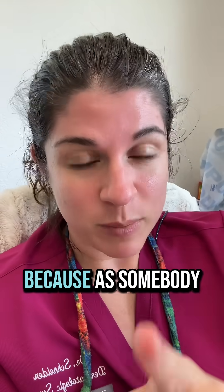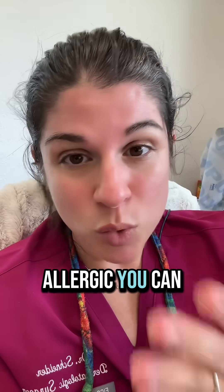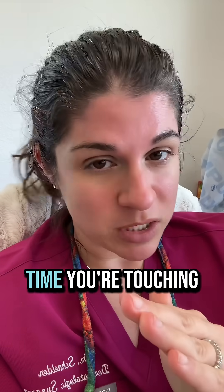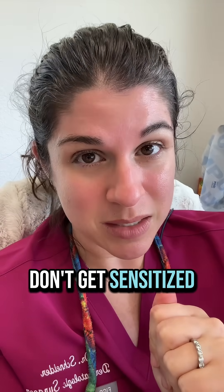To keep yourself safe — because as somebody who's touching the chemicals all the time, you can become allergic, you can become sensitized — you want to use nitrile gloves every time you're touching dye, anytime you're mixing up color, anything like that, so that you don't get sensitized.